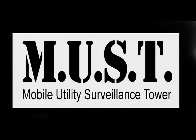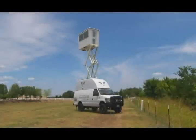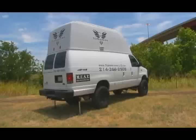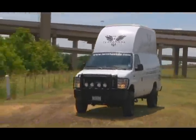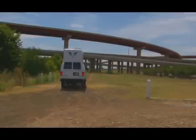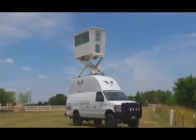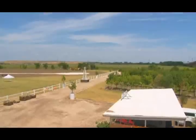The TerraHawk MUST Mobile Utility Surveillance Tower is a one-of-a-kind surveillance vehicle engineered to accommodate rapid response deployment and improved efficiency in tactical situations. The machine provides unique mobility alternatives for any changing surveillance demand or other required usage. The MUST utilizes its own vehicle to deploy a self-contained elevated manned capsule to an eye-level height in excess of 25 feet.